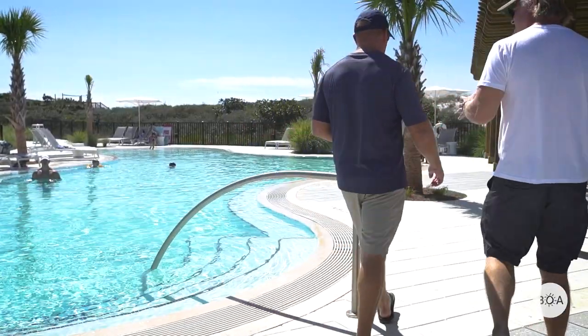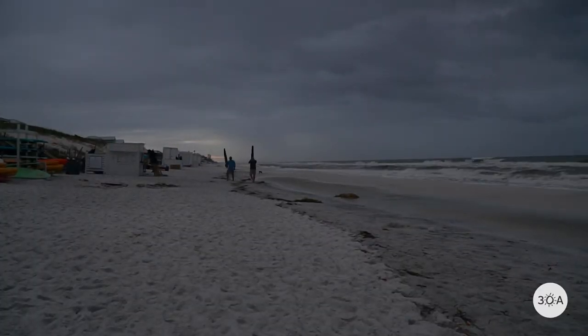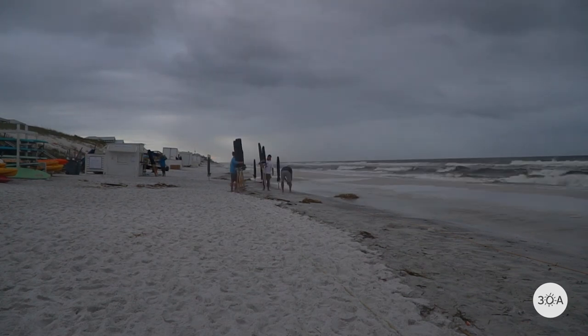Right next door is WaterColor's stunning beach club complex, complete with beach bars, food counters, and cabanas, designed across three spectacular Gulf-front pool decks.